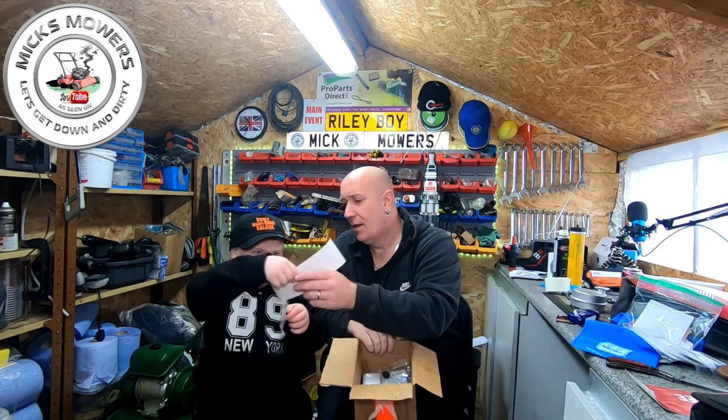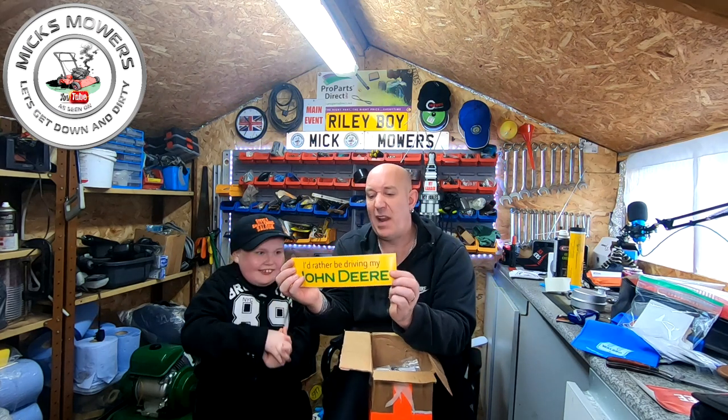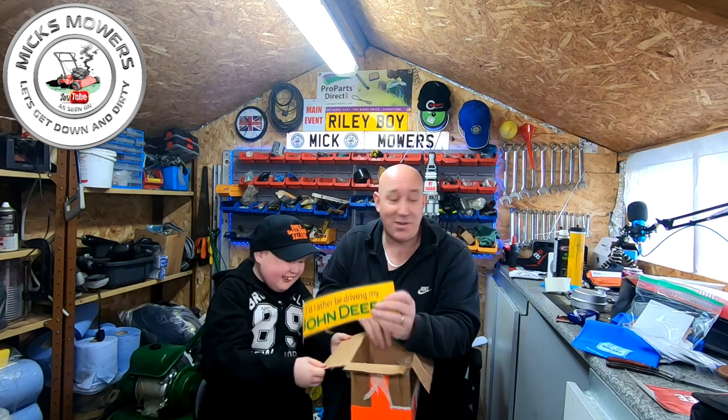It is a Hank Warwick. It says 'I'd rather be driving my John Deere.' Zippo would love that - he'd love it. Zippo absolutely hates John Deere's. I might send that to Zip - he'd love that.